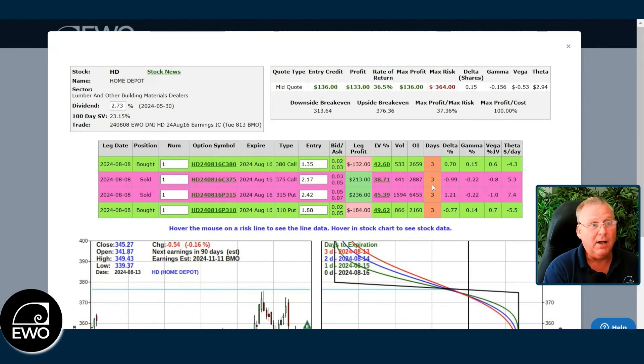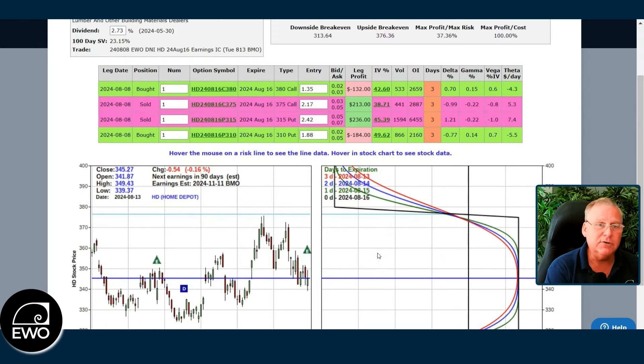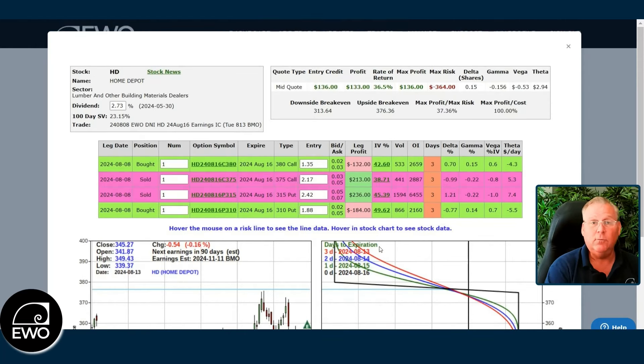But there's this thing about time and price. We went through earnings and Home Depot moved — guess what — 16 basis points for the day. 16 basis points right after the earnings announcement. It moved a little bit more, but by the time my alert went out to our subscribers about exiting the trade, the stock had moved 16 basis points. What happened here is we had the implied volatility crash, and then we got a big boost in the credit — meaning we took in $1.36 and we experienced $1.33 of profit.